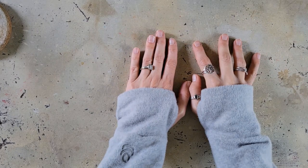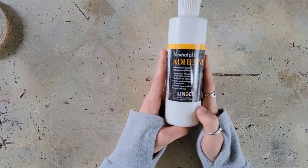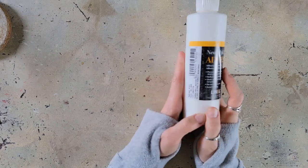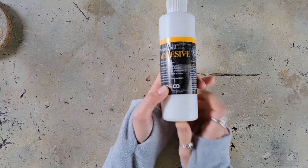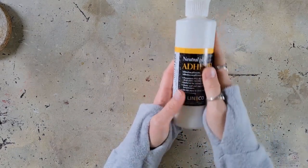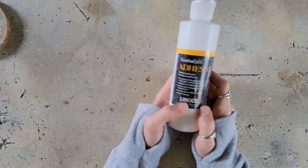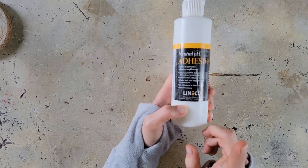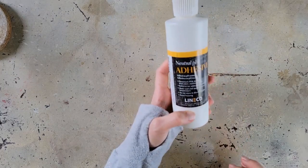Going on with the haul — I have a few things from Amazon. I bought some neutral pH adhesive. I've been looking for a good adhesive that is acid-free and won't yellow paper, because I want to get into collage a little more. I saw this on a TikTok — somebody who was a bookbinder talking about what they use to bind their books — so I figured if it's good enough for books, it's good enough for me.